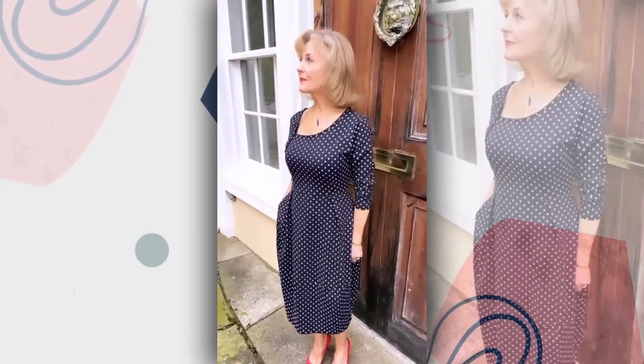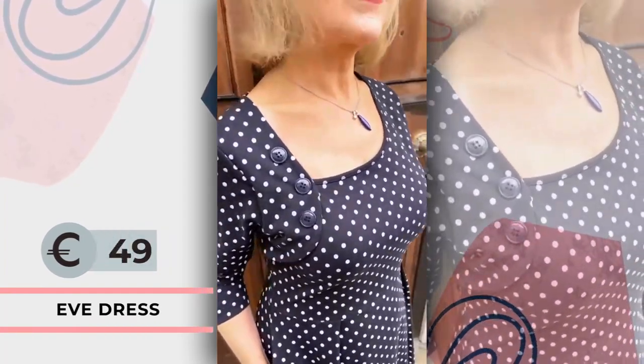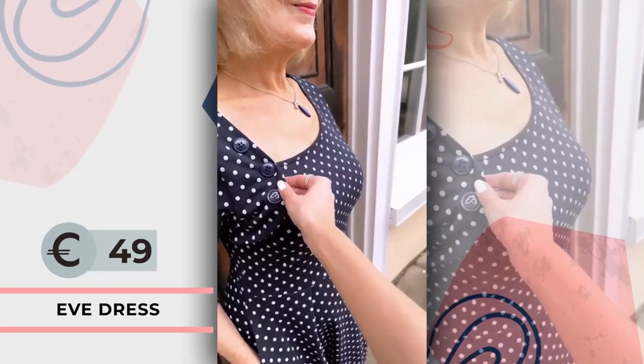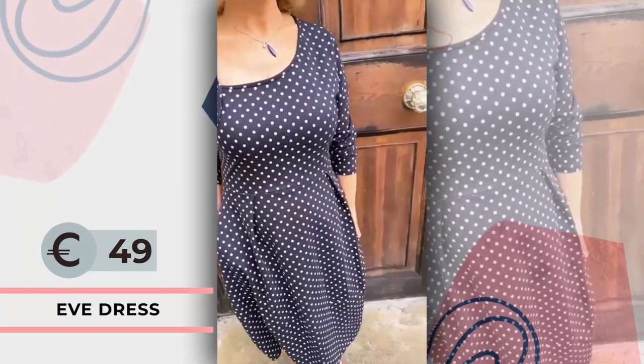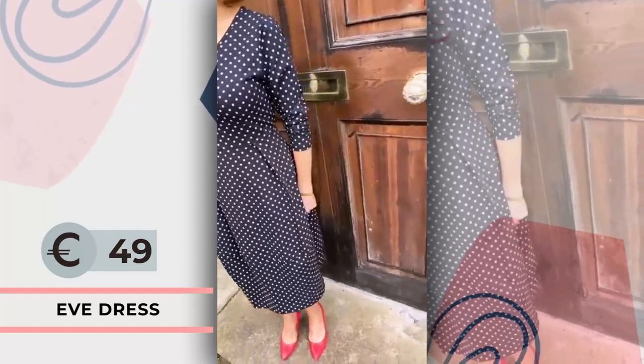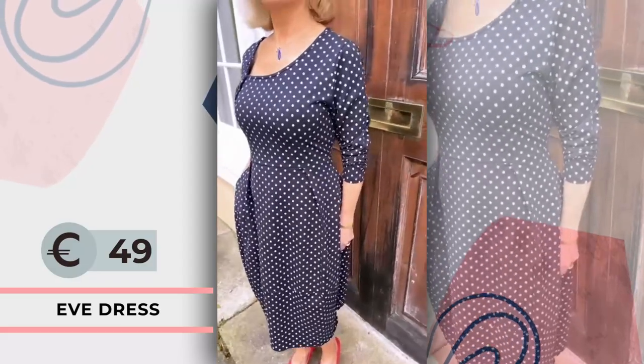Here is my gorgeous mum wearing the polka dot Eve dress from Golden Spiderweb. It has this stylish asymmetric neckline with button details, which draws attention up to the face. And again, this lovely nipped in shape at the waist, three quarter length sleeves and skirt with a slight tulip shape, which is really flattering.